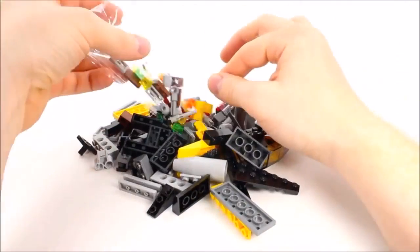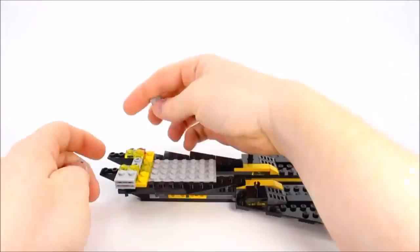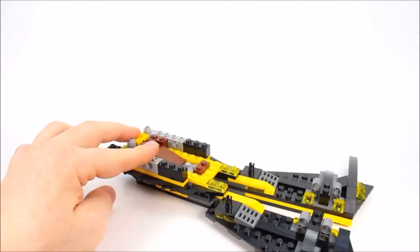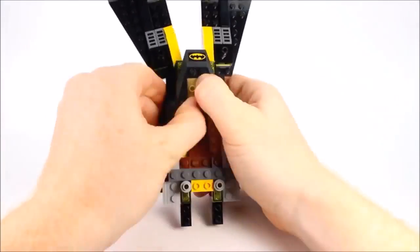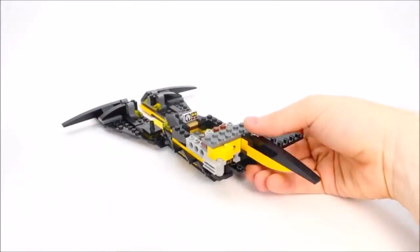Batgirl and Robin need backup from Batman in his fast and heavy armed Batwing to end this crime wave. Use the Batwing's four flick missiles to disable the rampaging steamroller, then switch the wings into attack mode and grab the bad guys before they can launch the laughing gas bombs.